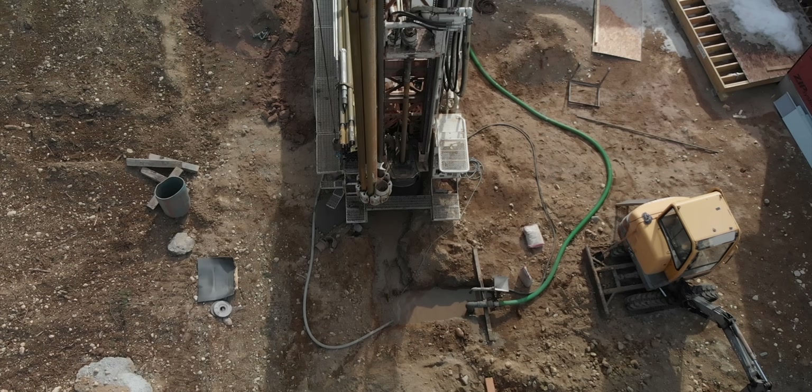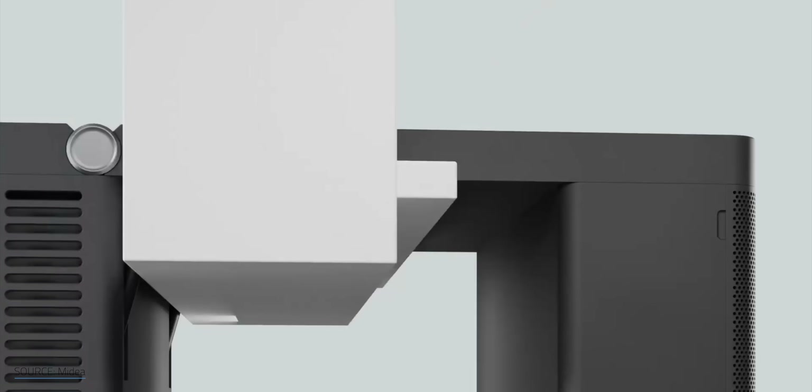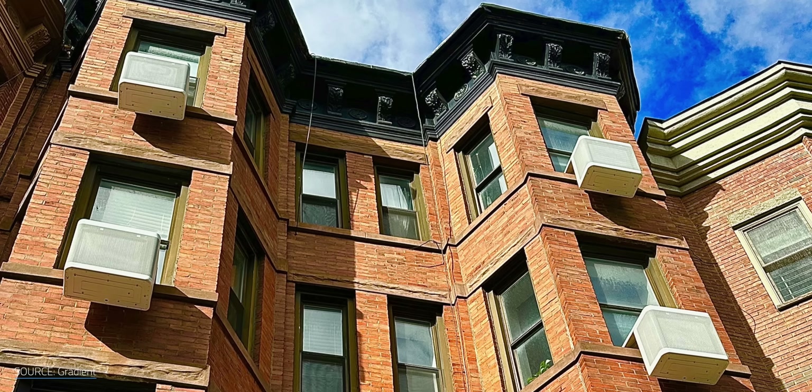That's definitely out of reach for most. So where does this leave renters? Well, there's a new type of heat pump on the market that's a little more accessible — easy to install heat pumps that sit on your window just like an AC unit. It seems so obvious when you look at it that I can't help but wonder, why didn't we do this earlier? And how well do they actually work and at what cost? I'm Matt Farrell. Welcome to Undecided.